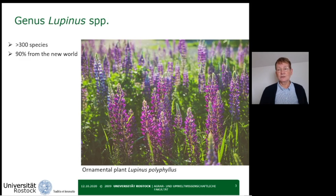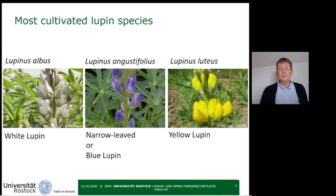This species is not used economically — the seeds are toxic for humans and animals. Here we have the three most cultivated lupines in Europe: the white lupine, the narrow-leaved or blue lupine, and the yellow lupine.